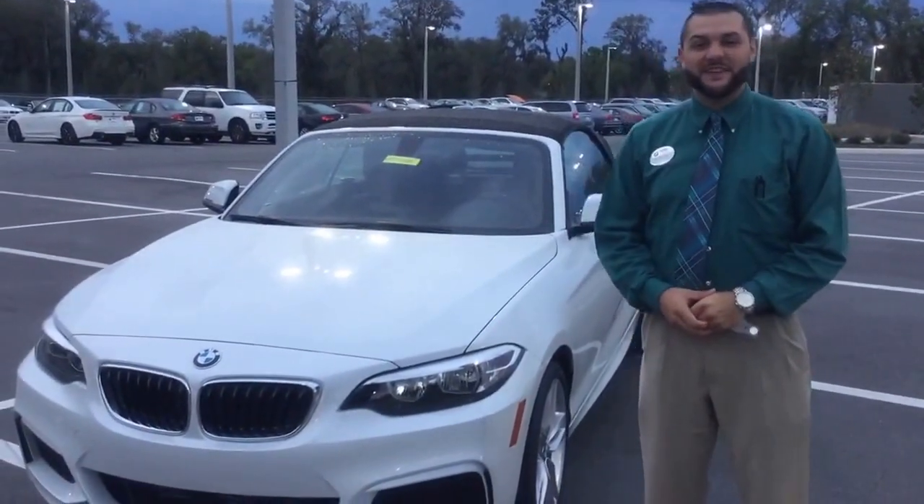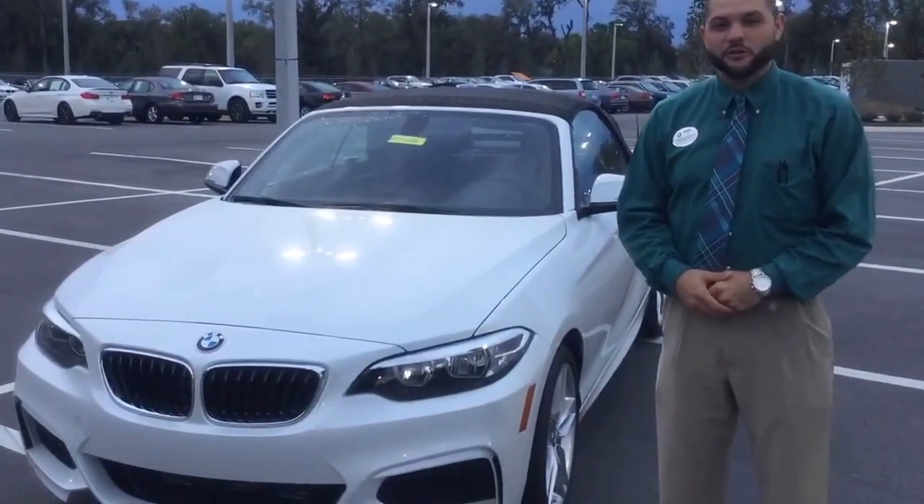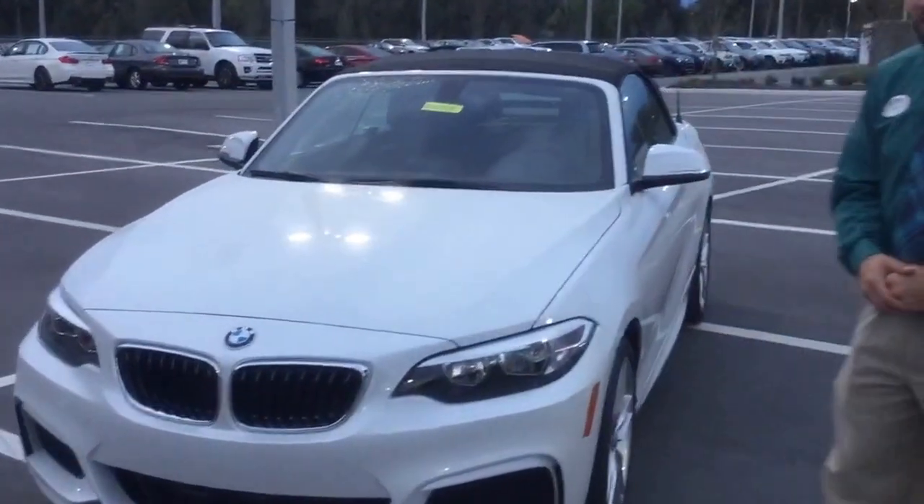Hi, I'm Michael Frazier. I'm one of the client advisors here at BMW of Ocala. Terry had asked me to do a video for you inquiring on a 220i convertible.